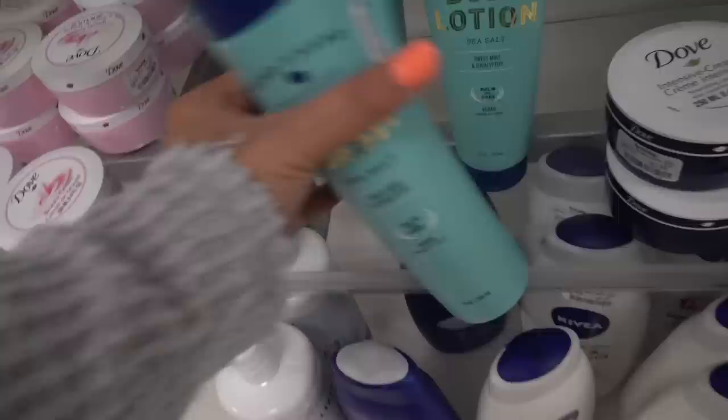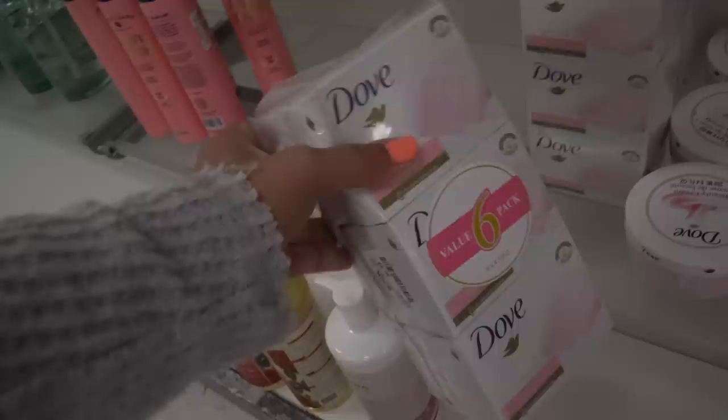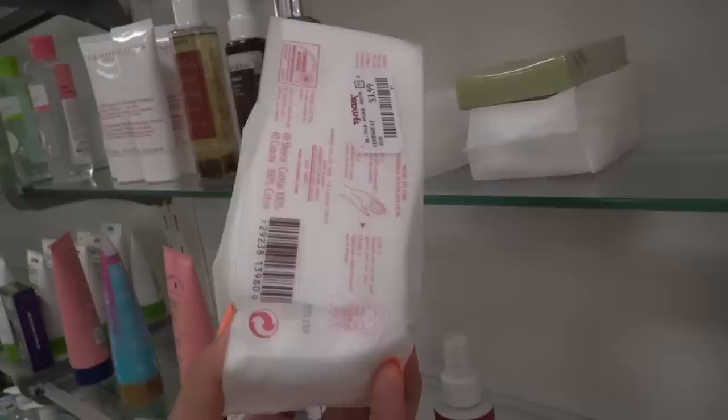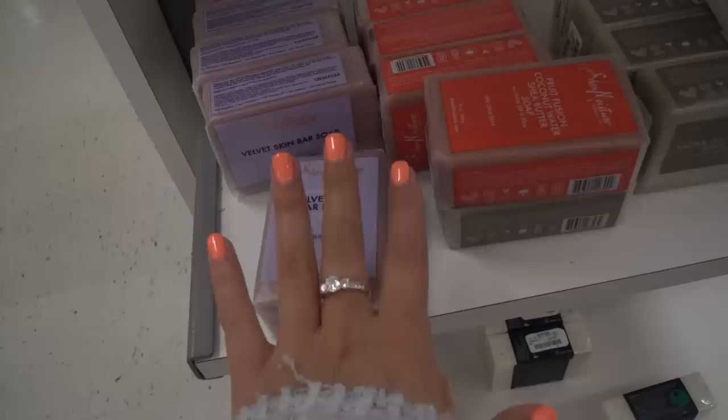They have a six-pack of Dove bar soaps for $6.99 — that smells really good, it's one of my favorite bar soaps. Oh, and facial cotton — so cute! These are $3.99 and they usually cost like six or seven dollars. I'm going to pick up all the Shea Moisture ones they have. I have a coconut one I'm about to put in my shower and I've heard great things about the Shea Moisture bars.